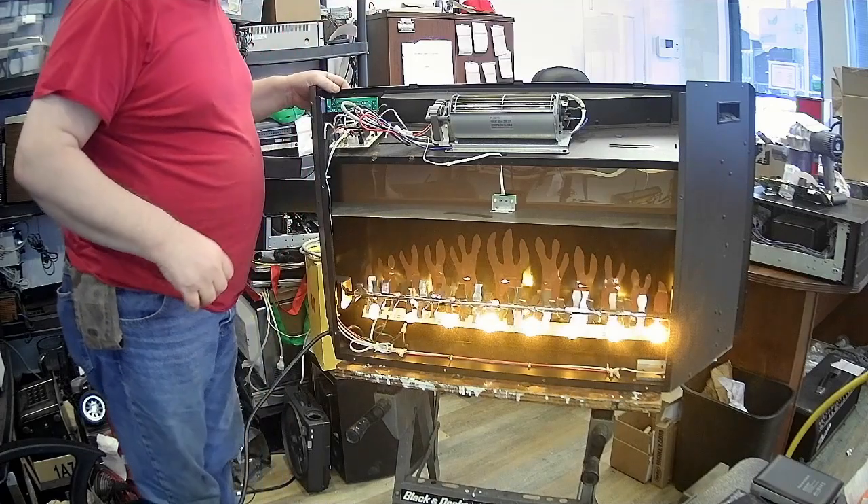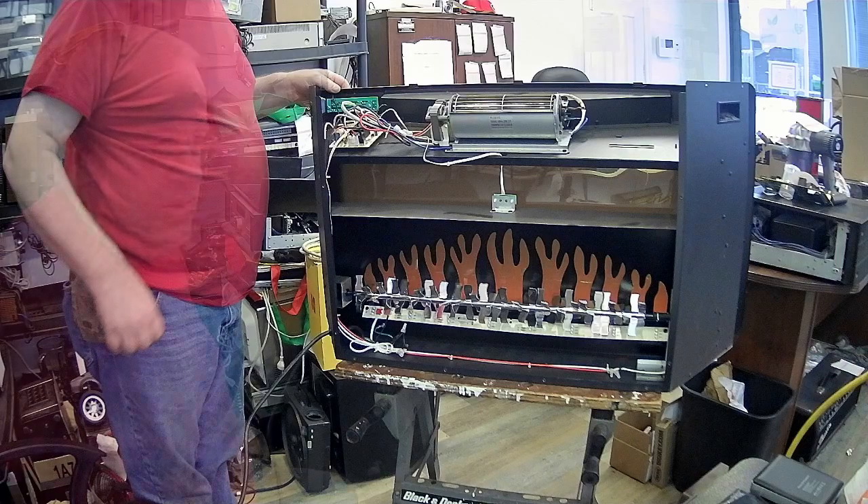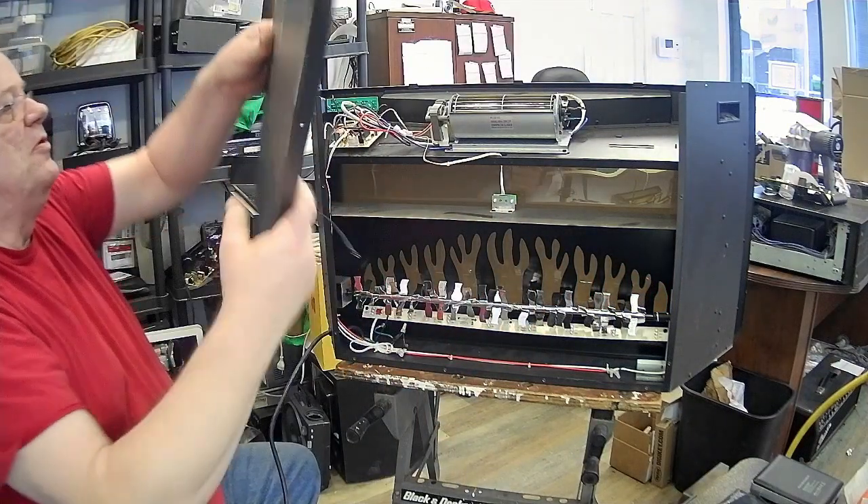Ah oui, c'est vrai, j'ai débranché le capteur. Ça ne marchera pas dans ce temps-là. On va brancher le capteur, sinon elle ne voudra pas fonctionner.